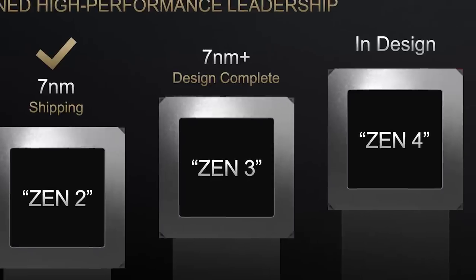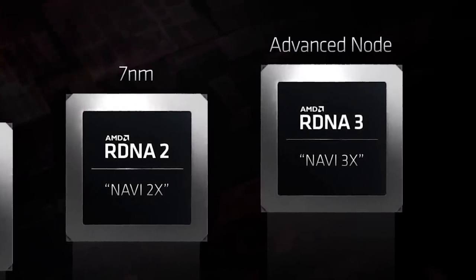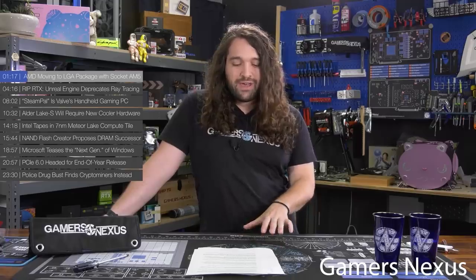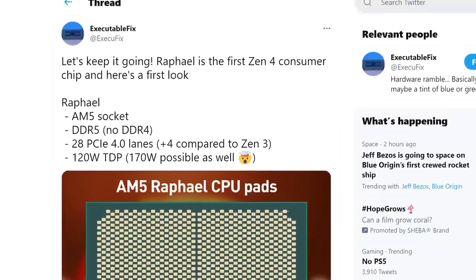And lastly for today, we have more information on the upcoming Zen 4-based Ryzen 6000, as well as the release date for it and AMD's RX 7000 GPUs. GamersNexus recently shared a couple of internal slides allegedly from AMD. They originally received it a year ago but held onto it because they couldn't confirm any of the information. Luckily, new leaks from Executable Fix confirmed quite a few details, so GamersNexus decided to show them off.